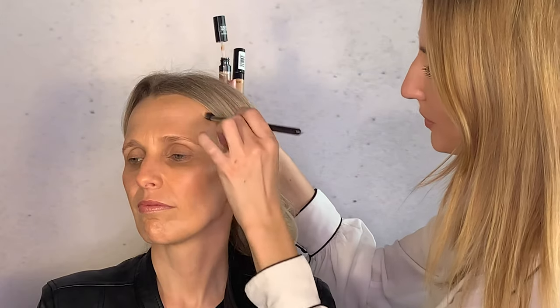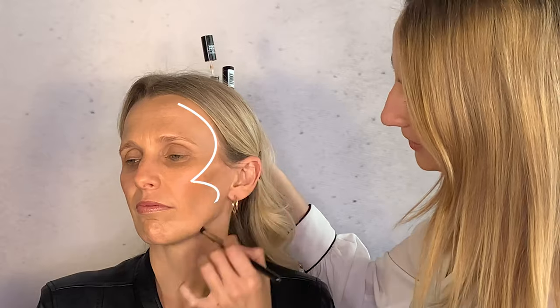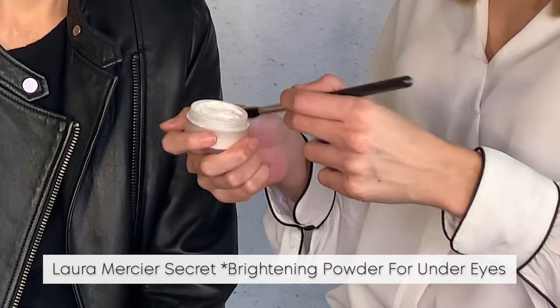For forehead contouring, you want the centers to be light. We want to create a little three from the top into the hollows, down into the jawline. The final step before eyes is the Laura Mercier Under Eye Blurring Powder, which sets the concealer underneath the eyes and prevents any creasing — it's finer than any other powder.